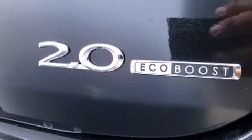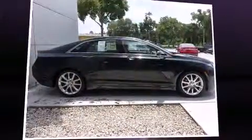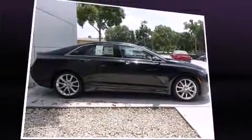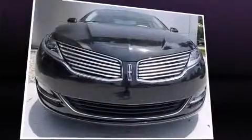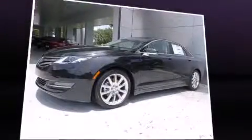Lincoln prioritized fit and finish as evidenced by front and rear reading lights, variably intermittent wipers, a leather steering wheel, a power seat, heated seats, power door mirrors and heated door mirrors, and air conditioning.